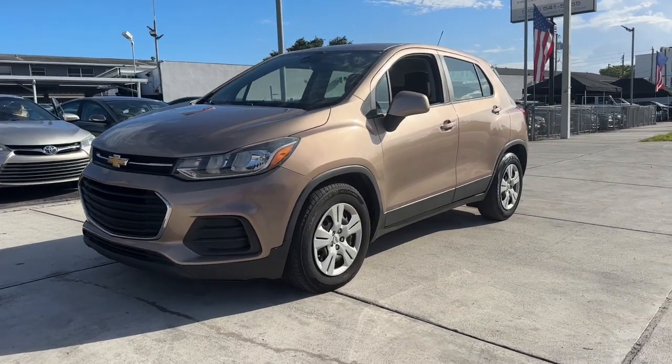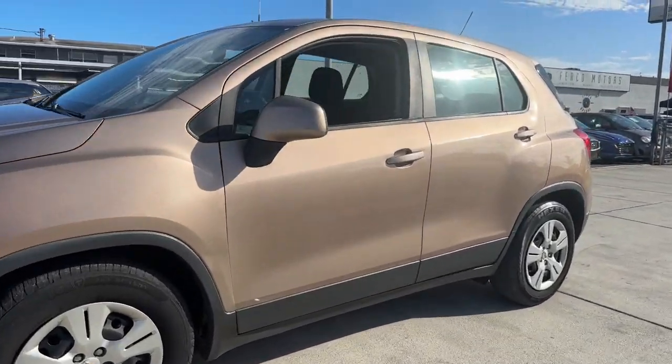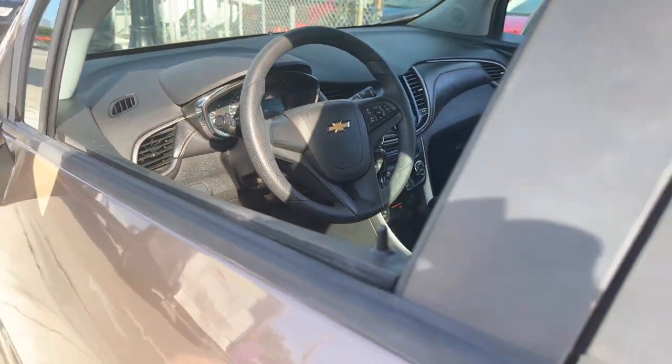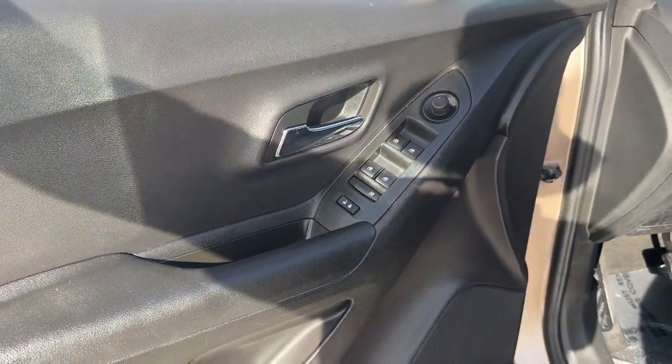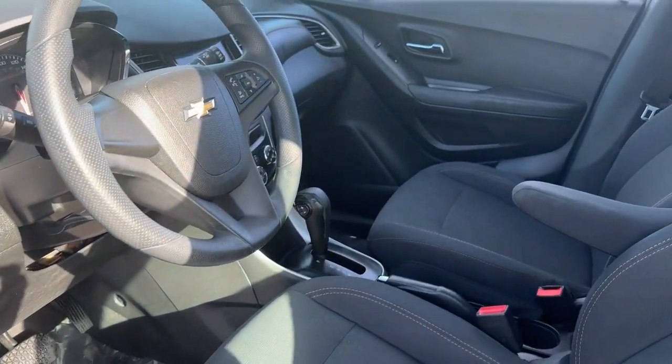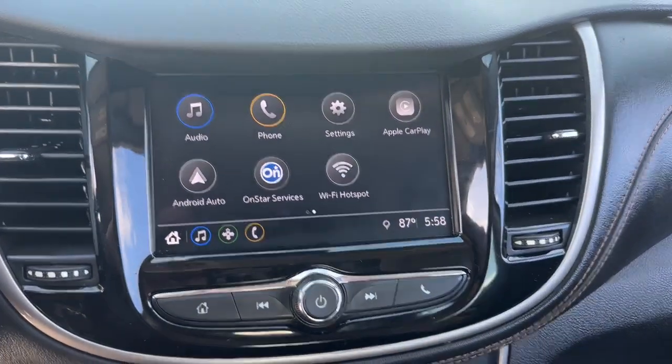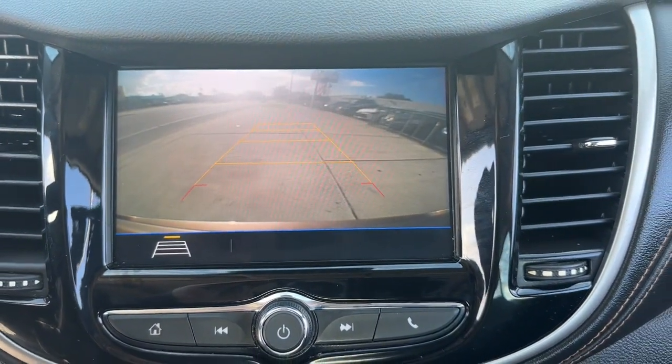You just found the 2018 Chevrolet Trax. With less than 80,000 miles on the odometer, this vehicle stands out from the rest. The Trax makes navigating the city fun and energizing. Its functional, sporty style, connectivity, and safety features infuse every drive with confidence.